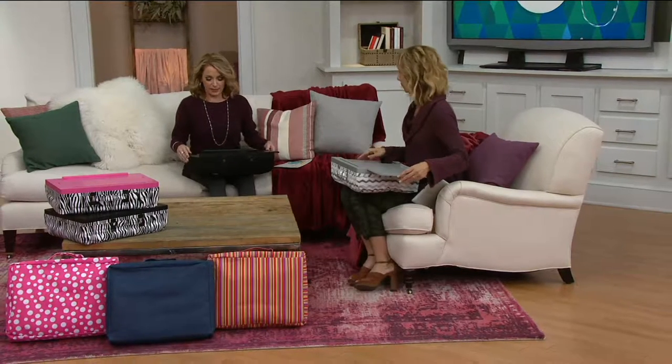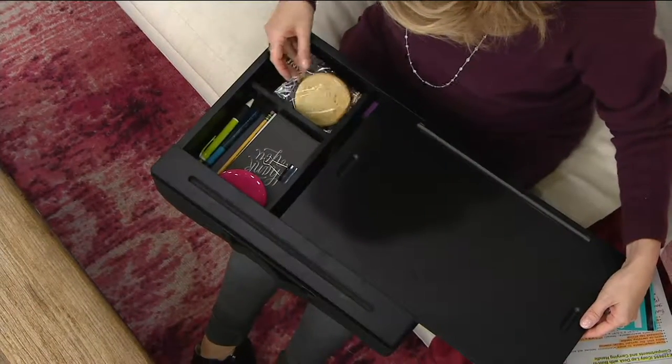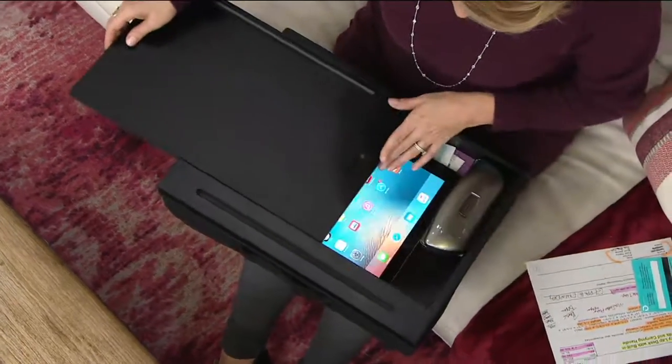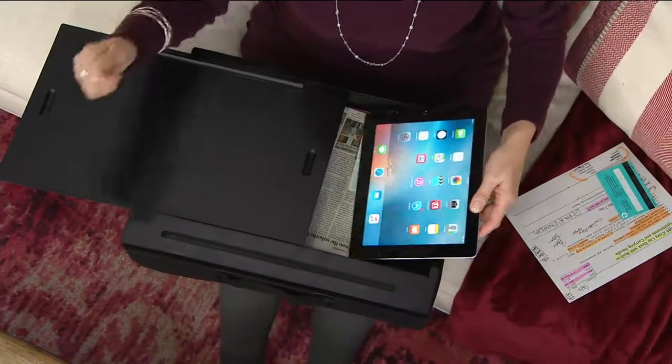It's super comfortable. Let's take a look at what I have in here — this is like Christmas right here. I have thank you notes, I have cookies, I have a Kind bar. You know I'm going for that cookie first. Pens, pencils. And then on the other side — oh, sunglasses, I have the tablet, and I even have the newspaper. Old school, I love it.